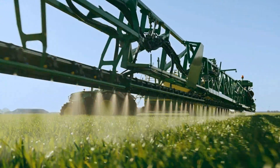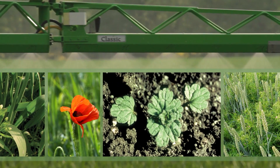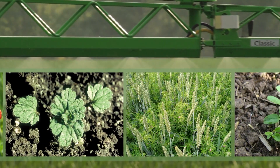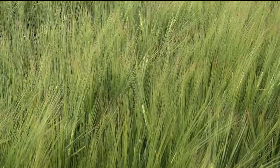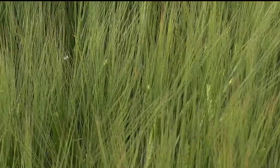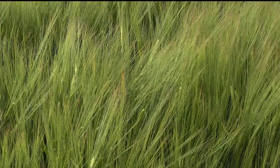Cereal crops planted late after potatoes or sugar beet are likely to have little or no residual herbicide programme. The weed spectrum can be different in these situations, with spring germinators — fat hen, orache, black bindweed, and black nightshade — often present. Scottish barley growers will be all too familiar with the prevalence of fumitory, which can cause significant issues if not controlled before soil temperatures rise and crops begin to motor through the growth stages.